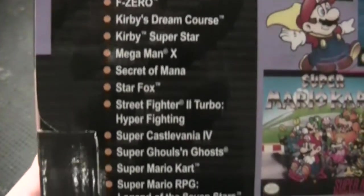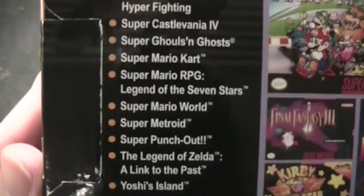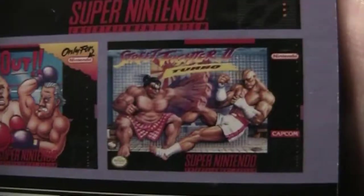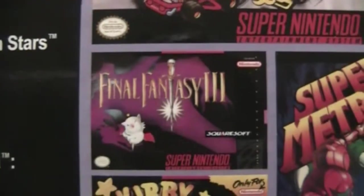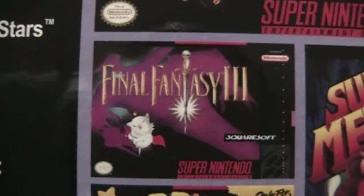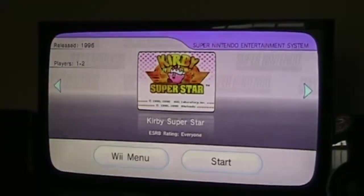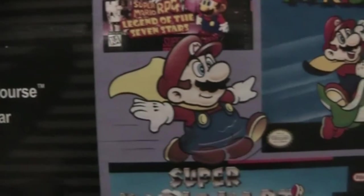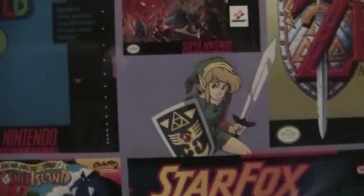I've got to say, out of all the games featured, I already own a large majority of them. The only ones I don't own being Street Fighter II, Final Fantasy III — which is actually Final Fantasy VI — and Super Ghouls and Ghosts. I own Earthbound and Kirby Super Star on the Wii U and Wii Virtual Console respectively, and the rest I own physically. So you may be asking: if I already own a large majority of the games, why did I still go out and buy one?